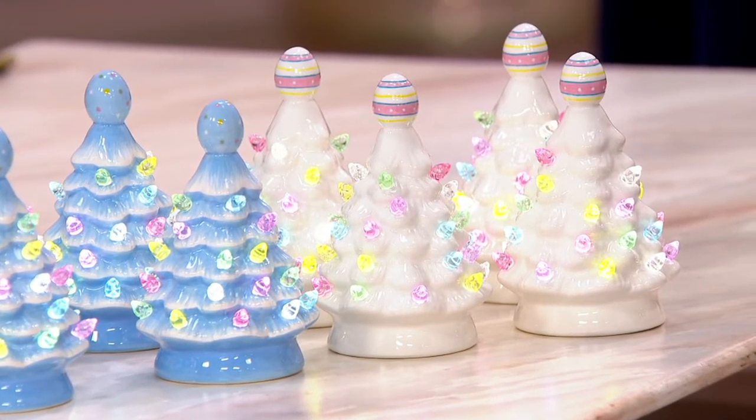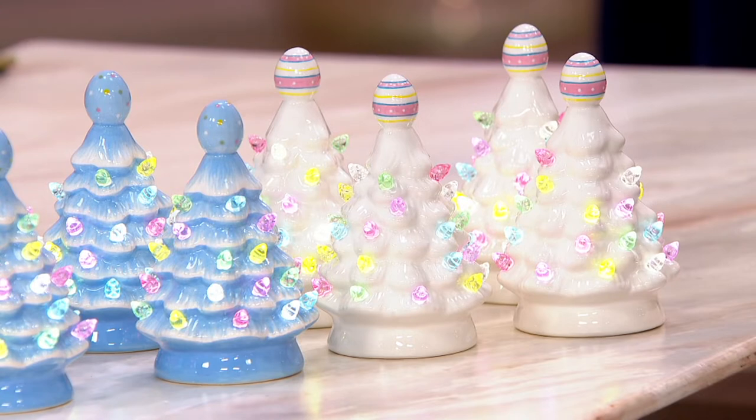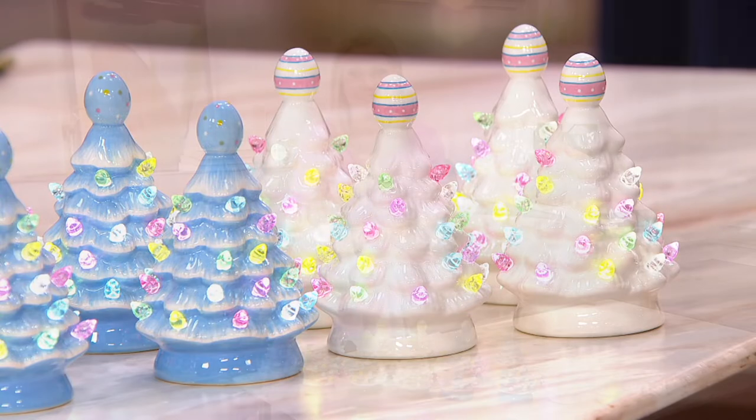Eleven dollars and sixty-seven cents to get them home on easy pay, which works out to eight dollars and seventy-five cents each. A really great gift for Easter, or if you're entertaining you can put these on every place setting and everyone can take one home. Remember it's a seven dollar fifty cent savings — the price goes up at the end of the day today.